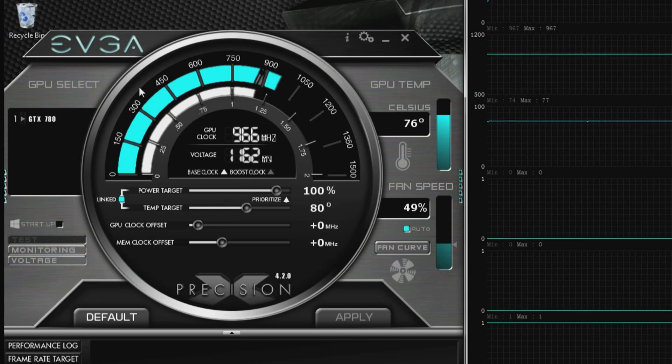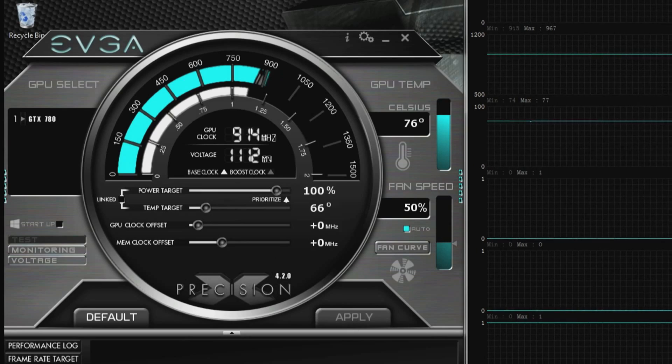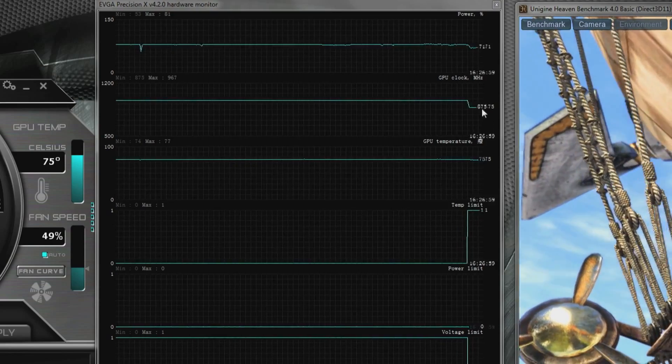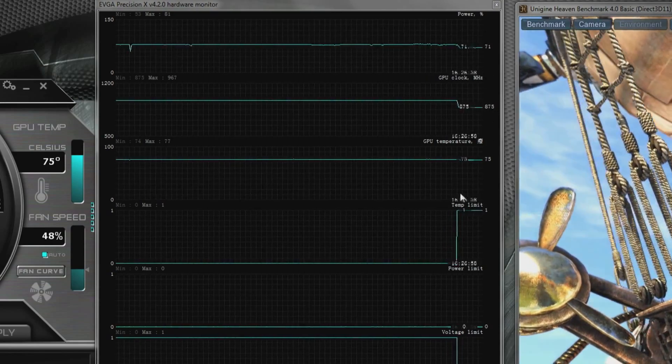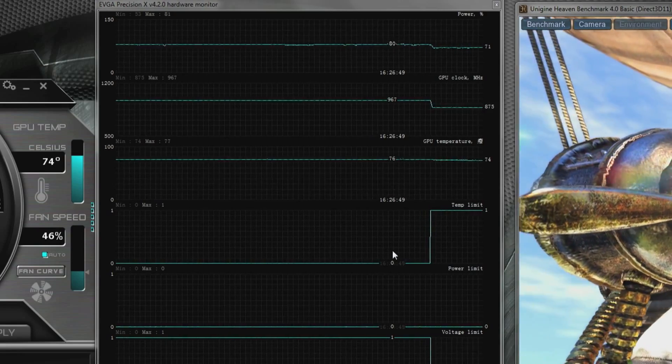One of the cool features is this thing called temperature target. You can say I would prefer my GPU to run at 66 degrees, and then just click Apply. What happens on the right is you can see that temperature comes down right away, the clocks drop, and the temperature becomes your limit. It's just a really easy way to control your GPU and make sure you get the maximum performance possible.